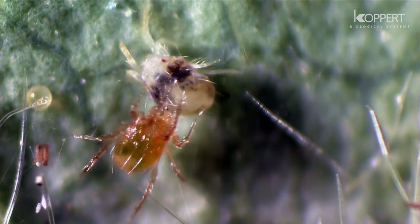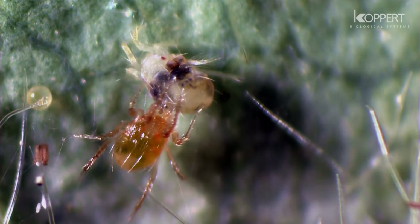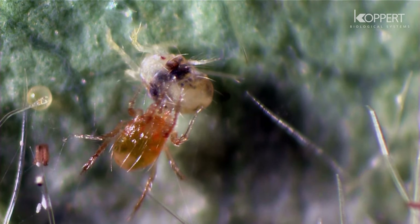When Phytoseiulus finds its prey, it sucks out its contents, leaving only the empty skin.